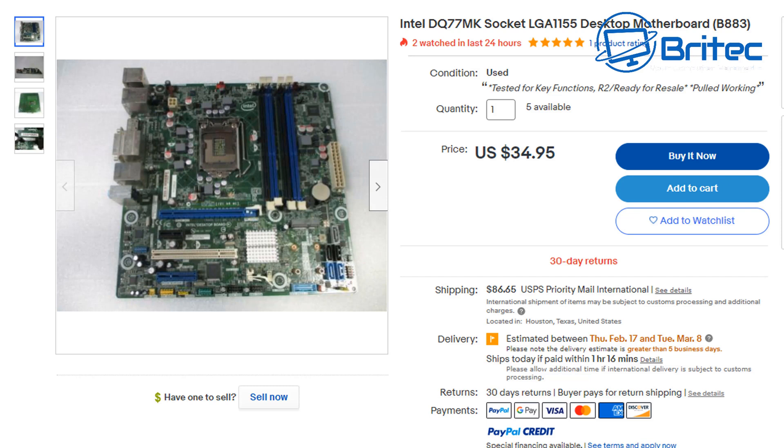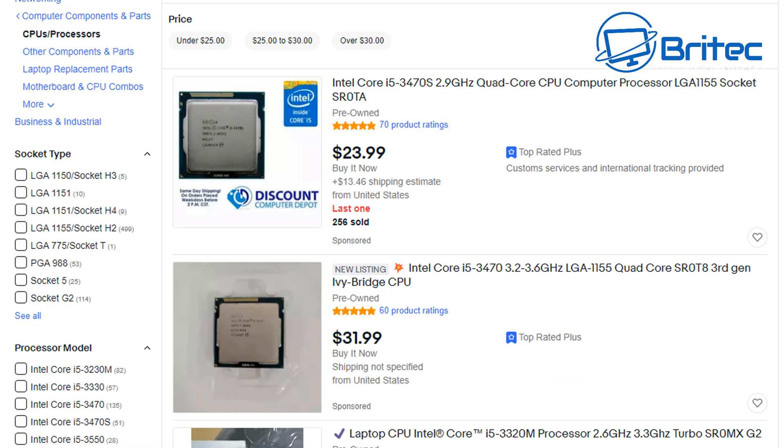The upgrade path on this is pretty much zero — all you can do is go from an i5 to an i7, and that's it. If you want to spend £370 or $500, you can put that towards building a brand new computer, or buy a Ryzen 3 or i3 system which will way outperform this old system and also have an upgrade path, since you can put a Ryzen 5 or Ryzen 7 in there. A modern computer will also have much more usability.